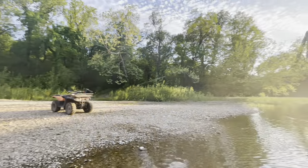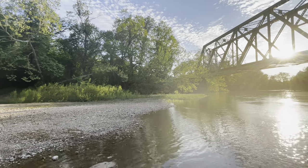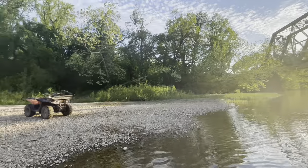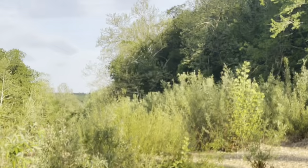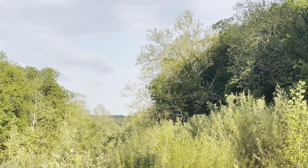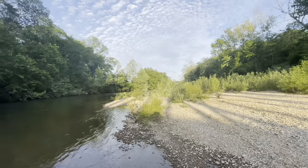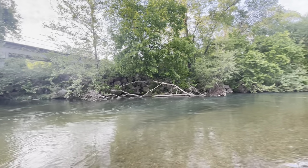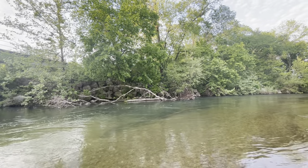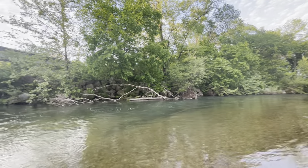Our property actually goes from the corner of that bridge — actually on the other side of that bridge — and it runs along the river here, and then it goes about to that tree that's hanging over the river, about that far. And then it actually crosses the river right here, and we have a little section over there. You can't really do anything with it because it's that small, but that's our property line.